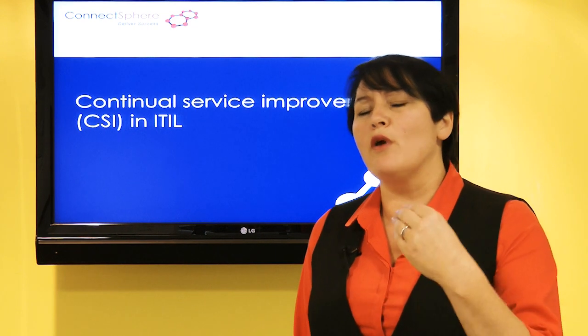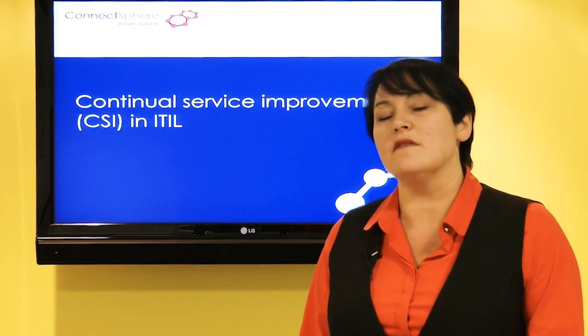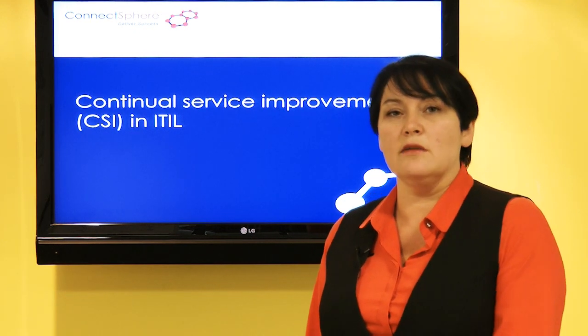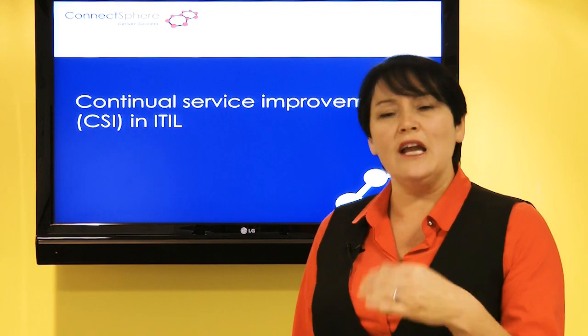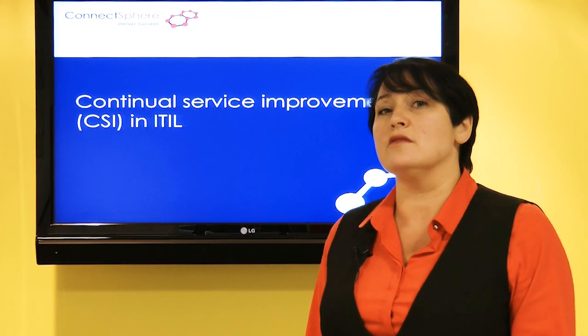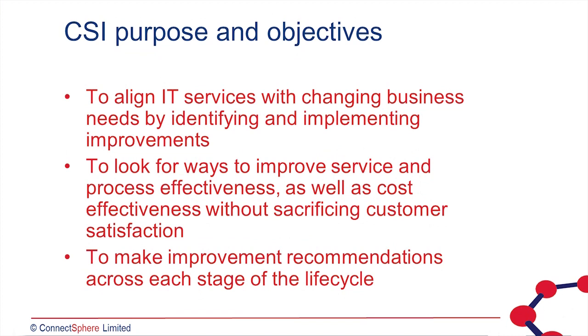We've come up with an idea for a service, we've already come up with our governing policies for our services and how we're going to manage them, we've designed new services, built them, tested them, deployed them, and we've been running them in the live environment. So how do we ensure that those services continue to meet the needs of the business and continue to deliver value? Well, that's where continual service improvement comes in.